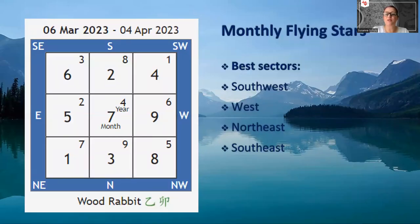Hi guys, my name is Suzanne and I'm a Chinese metaphysics master in Hong Kong. Today I'm going to talk about the monthly flying stars for the month of the wood rabbit, the Yimao month, which starts on March 6th and goes all the way until the 4th of April. So that will be the wood rabbit month.